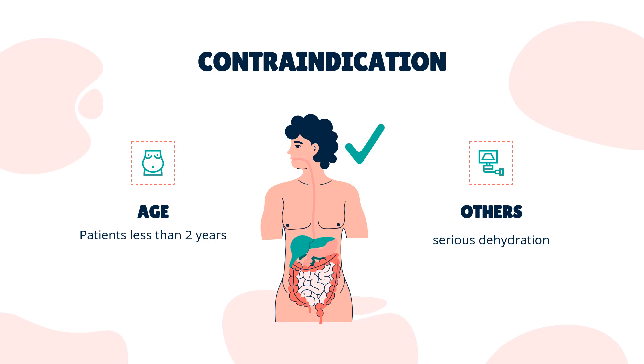Contraindication: Linacletide is contraindicated in patients less than 2 years of age due to the risk of serious dehydration.